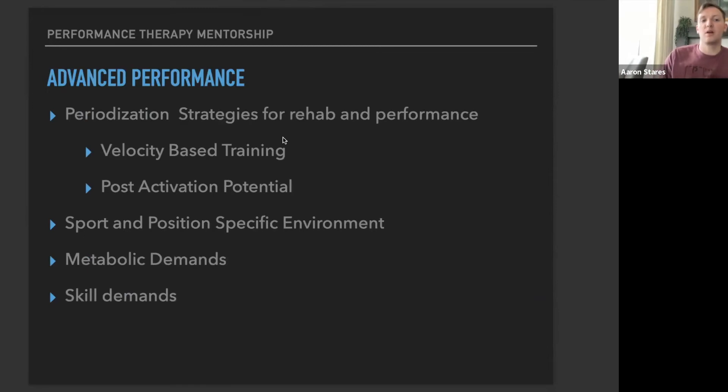Our last box is advanced performance. During the advanced performance modules, we go over periodization strategies and how they affect rehab and performance, velocity-based training, post-activation potential, and how to utilize those to enhance performance to the next level. We also cover sport- and position-specific environments and demands, metabolic demands, and skill demands placed on your individual athletes — all things you need to be fluent in for both the clinic and conversations with coaches and trainers.